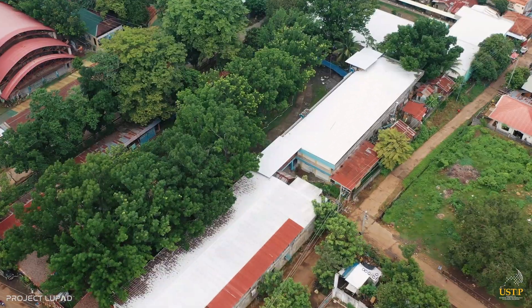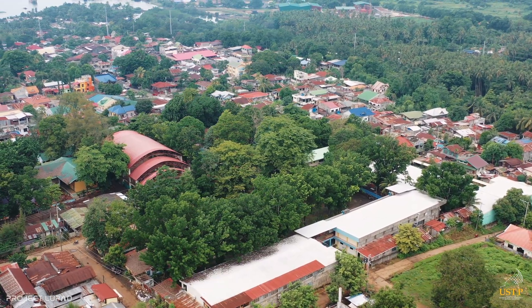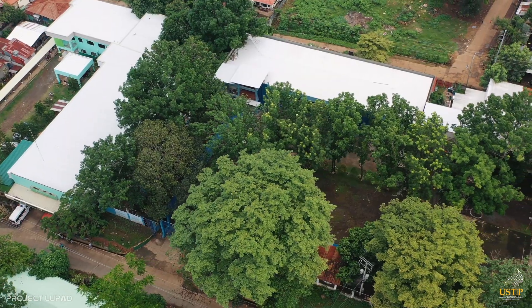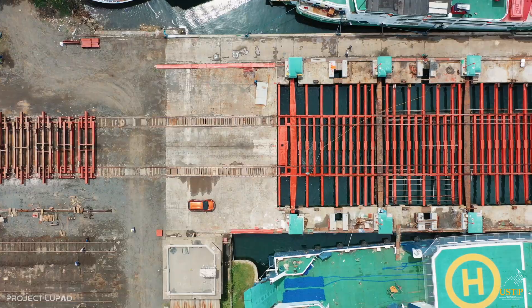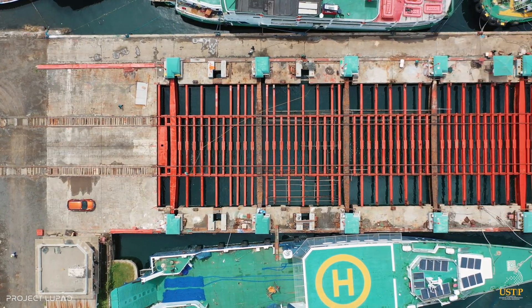Located in the Municipality of Hasaan, Misamis Oriental, USTP Hasaan provides its community with quality education and information technology. It is expanding its frontier by offering a new industry-based program, and is set to be the USTP hub for naval architecture and marine engineering education. Let's find out more about the campus.